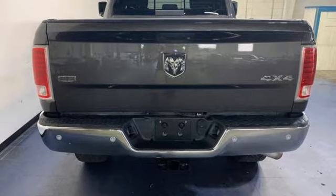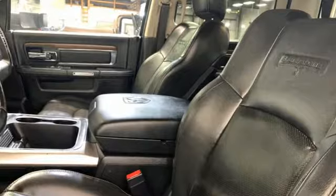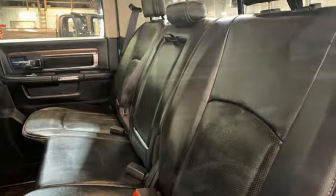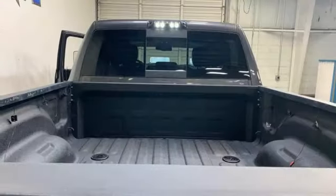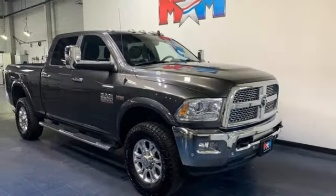Hemi engine, four-wheel drive, automatic transmission, trailer brake controller, Bluetooth wireless audio streaming, Wi-Fi hotspot, dual zone climate control, trailer hitch receiver, electronic shift on the fly, ParkSense Park Assist, and front heated and ventilated leather split bench seats.